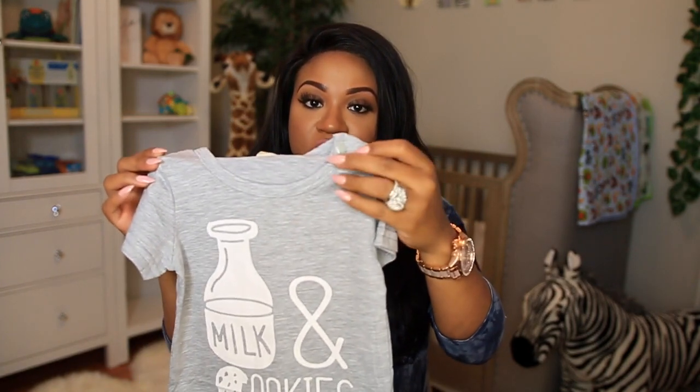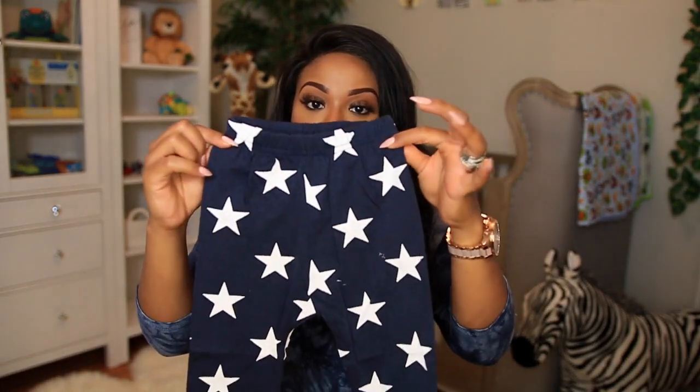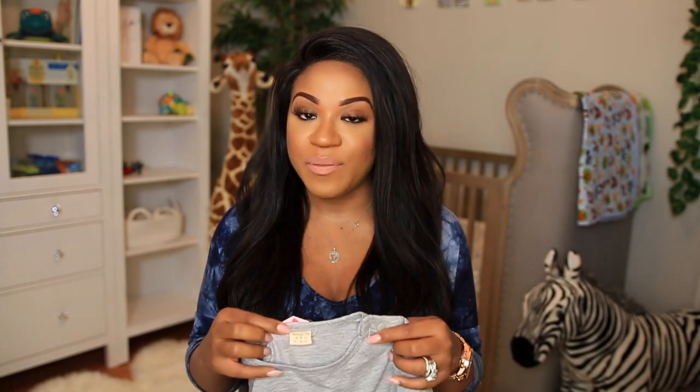This next outfit I also got off eBay — it says 'Milk and Cookies' and has little snaps so you can get the baby in and out without aggravating them too much. The bottoms are navy blue with stars. The sizing is a little weird on the website — it'll give you the choice between zero-three or three-and-six, but when you get it the tag says something completely different. I'd recommend going back to your purchase history to see what size you got and writing it inside with a permanent marker.